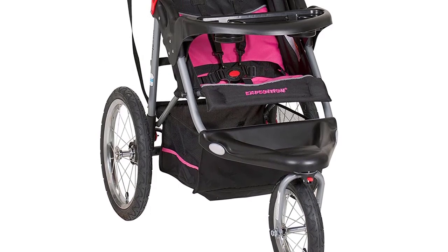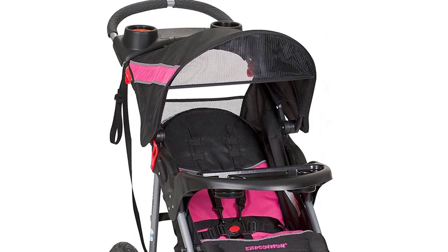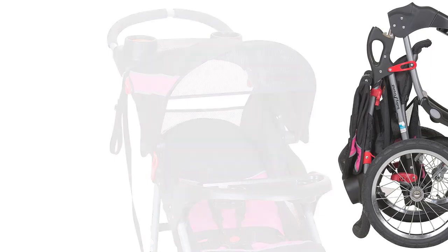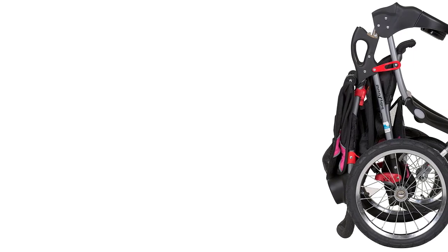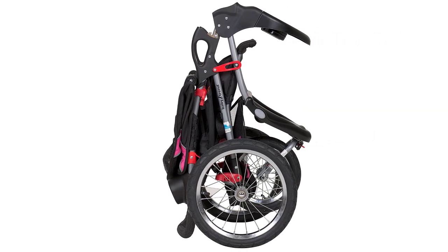It has a large canopy to protect your baby from the sun, a five-point harness for safety, and a parent tray with two cup holders and a covered storage compartment. Overall, the Baby Trend Expedition Jogger Stroller in bubblegum is a versatile and reliable stroller that can handle any terrain.